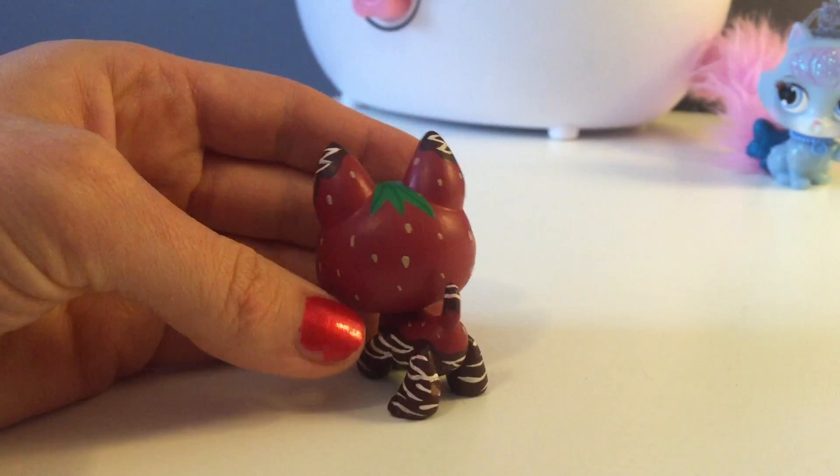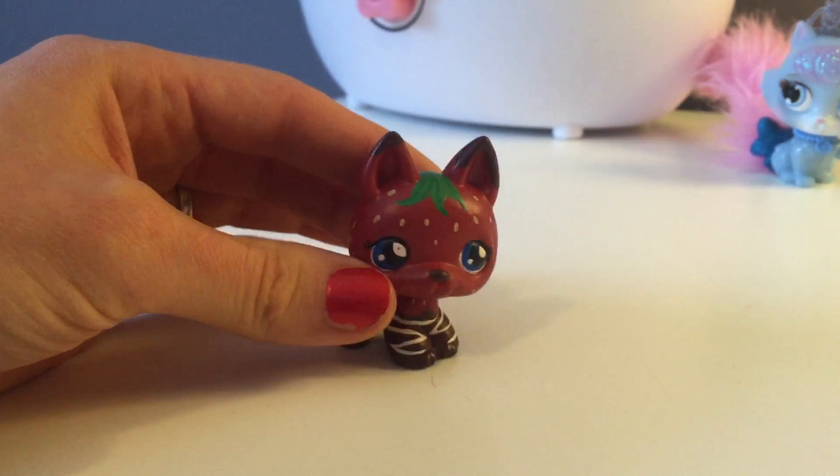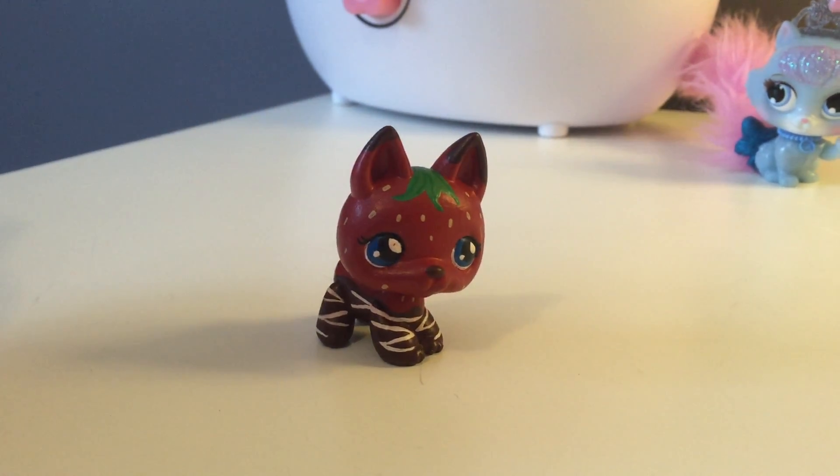She looks so delicious! Thank you Cookie Swirl C for inspiring us to make our beautiful chocolate covered strawberry kitty with white drizzle.